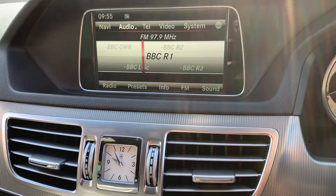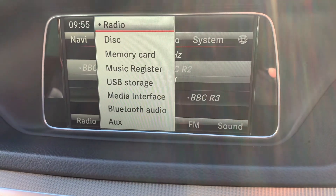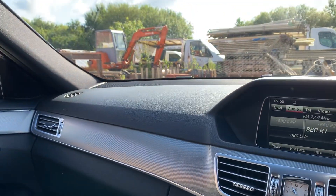It's got radio and all the other ways of playing music as well. We've got the USB and the media port just through there. Really, really nice car — drives really well.